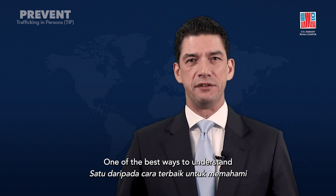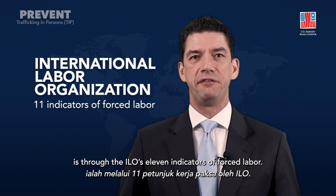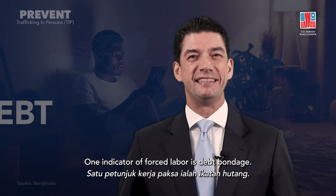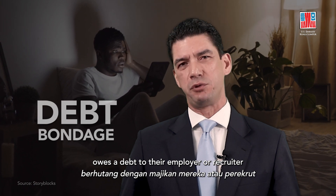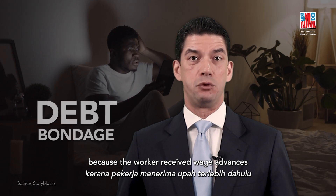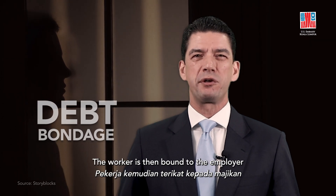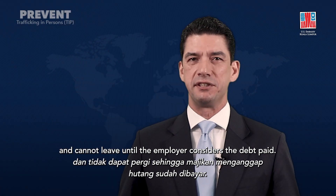One of the best ways to understand and identify forced labor is through the ILO's 11 indicators of forced labor. Here are some examples. One indicator of forced labor is debt bondage — when a worker owes a debt to their employer or recruiter because the worker received wage advances or loans to cover recruitment, transportation costs, living expenses, or medical expenses. The worker is then bound to the employer and cannot leave until the employer considers the debt paid.